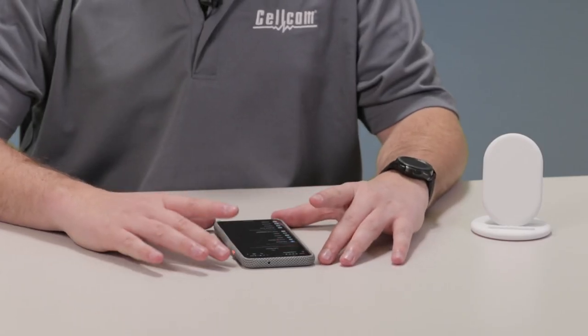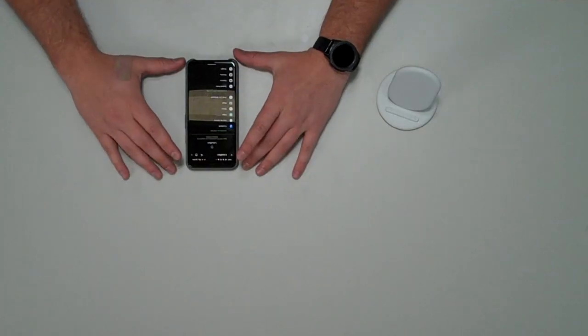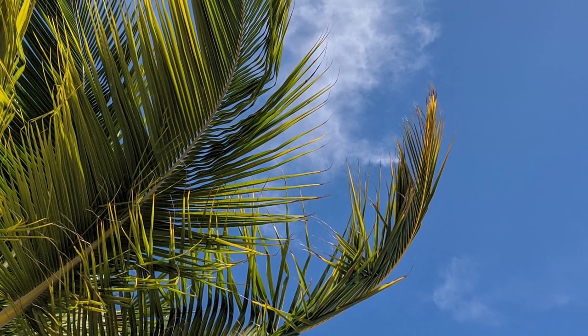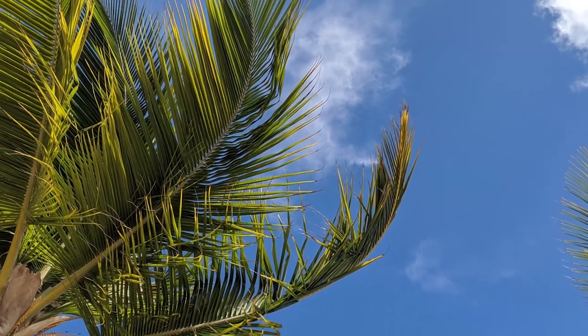What I really like about the Google Pixel is it always stays up to date with the latest OS, and it comes with Android 10 right out of the box, which means that your phone will always be at its most secure.